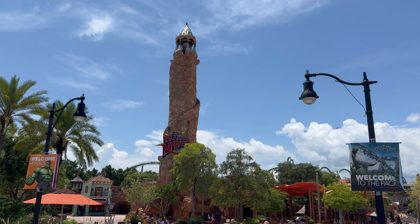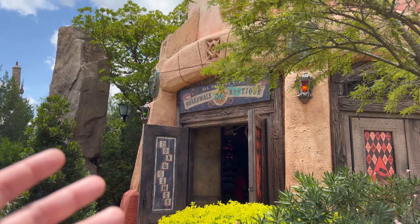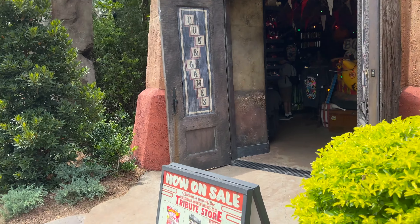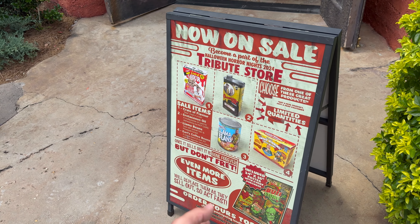We're starting our day at Islands of Adventure, and we came in here because of the Little Booboo theme. This is like their normal All Hallows Eve Boutique, but now it's themed to Little Booboo in advance of Halloween Horror Nights. As we walk in, they're already getting set for the Tribute Store, selling items where you can get your face on.